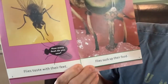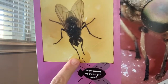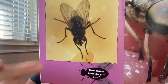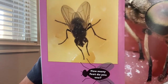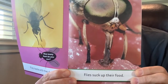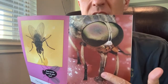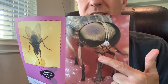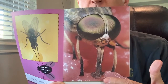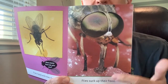This is interesting — flies taste with their feet. See the feet right here, touching to taste that cheese. Flies suck up their food. This here is not a leg — that's a proboscis, like a tongue. And look, it's sucking up the food. Flies suck up their food through their proboscis.